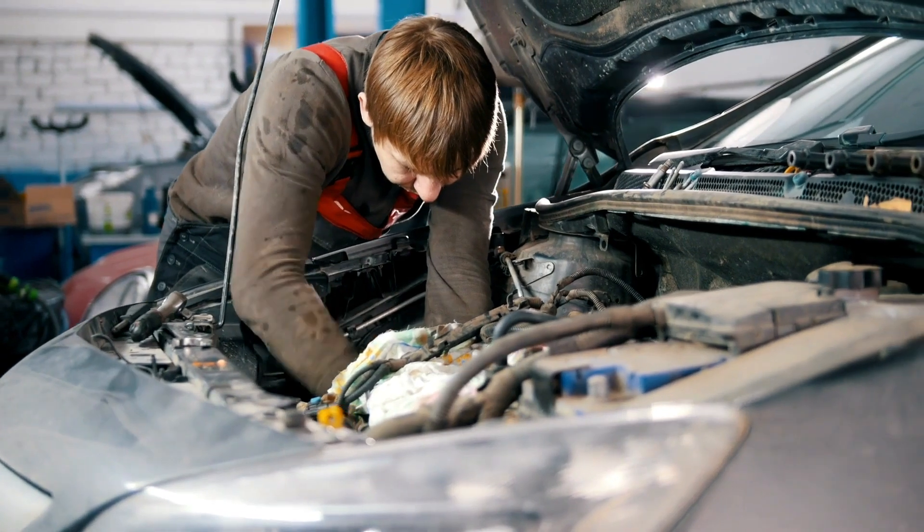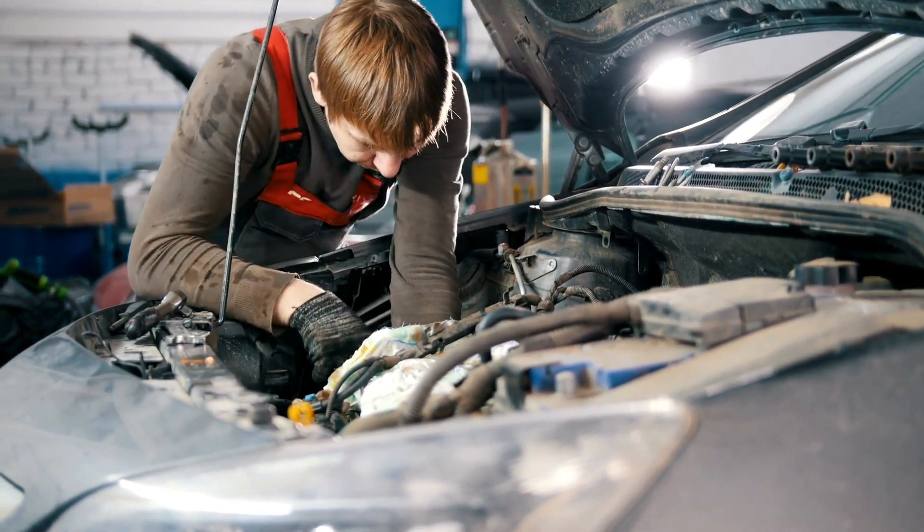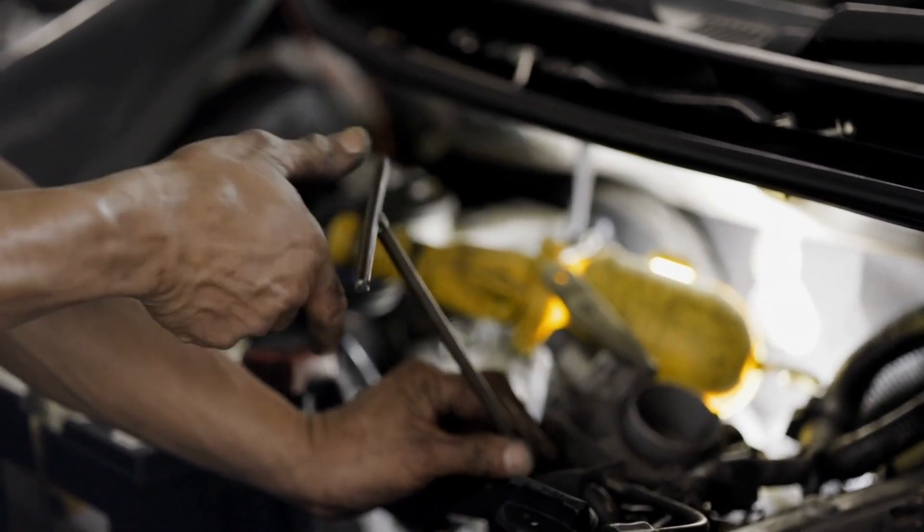Now let's see a list of five possible solutions for the OBD code P0087: change fuel filter, replace fuel pressure sensors, check fuel flow, replace fuel pump, and repair any fuel leaks.